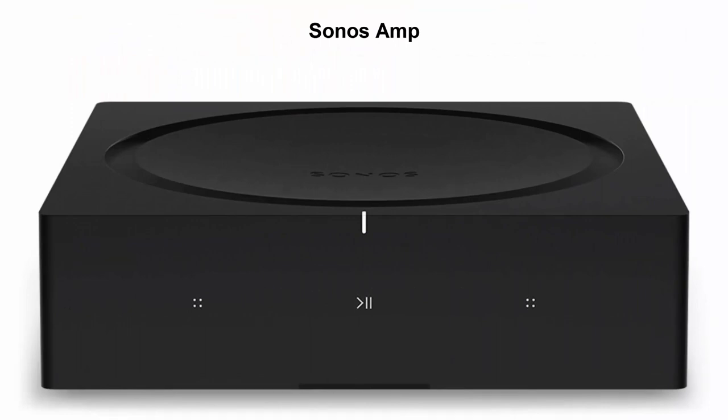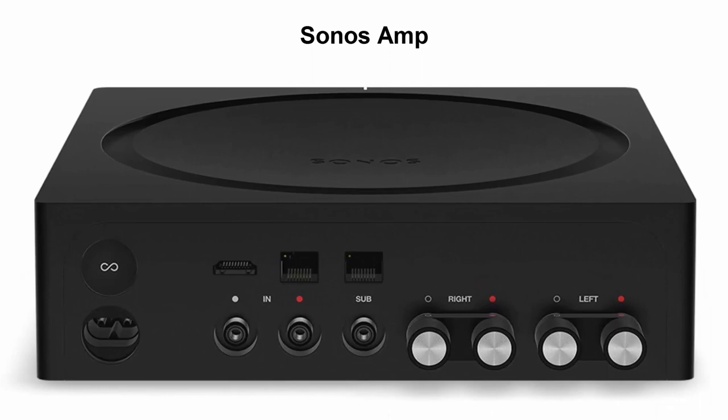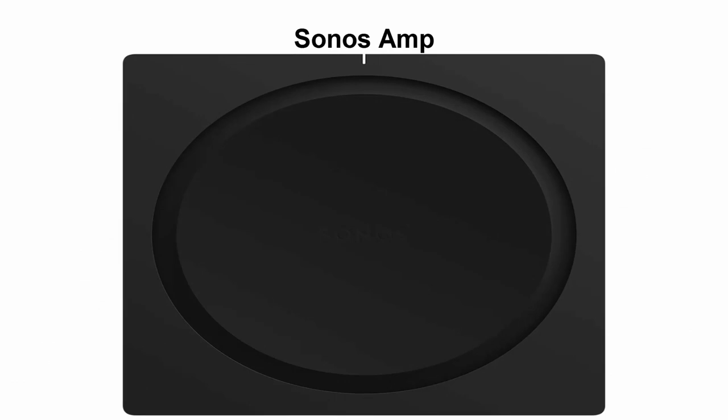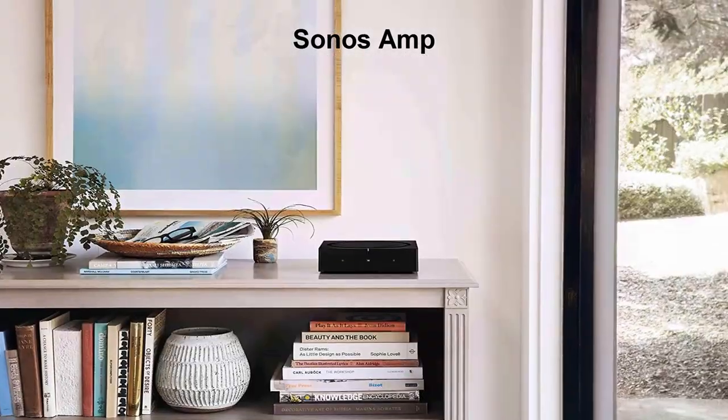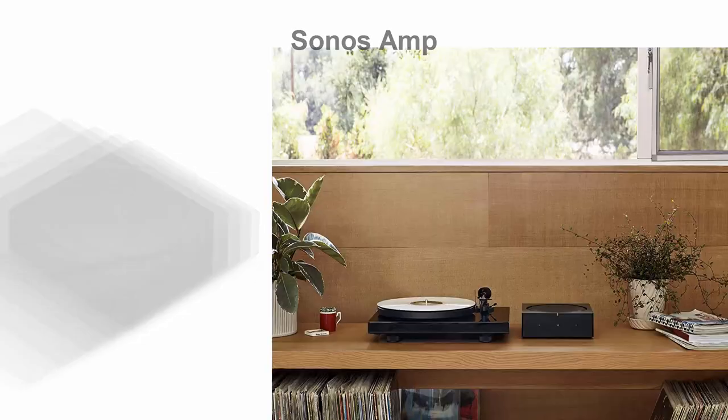Top 3: Sonus Amp. The versatile amplifier for powering all your entertainment. Connect everything from your turntable in stereo to your wired speakers to enjoy vinyl, CDs, stored audio files, and streaming. You can even power outdoor speakers and expand your Sonus system to the backyard. Enjoy stereo sound for shows, movies, and video games when you connect up to your speakers and TV.